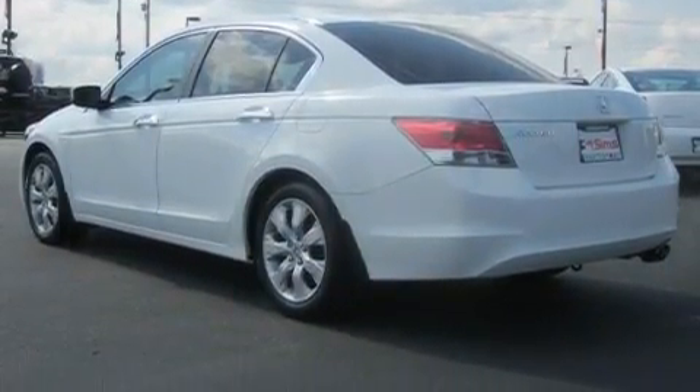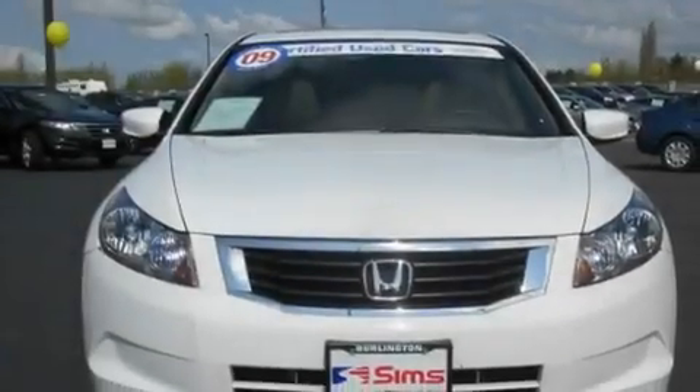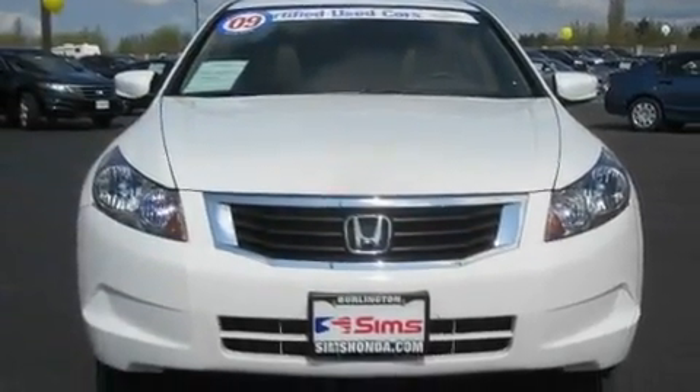Its top features include a power sunroof, a power driver's seat, cruise control, a CD player, alloy wheels, a security system, tinted glass, a low-tire pressure indicator, a second-row folding seat, and this vehicle has fewer than 17,000 miles on the odometer.